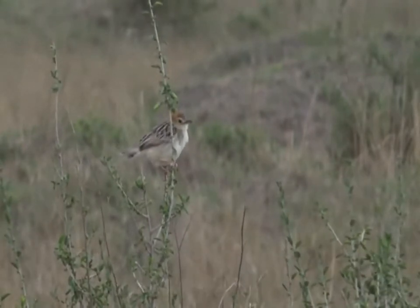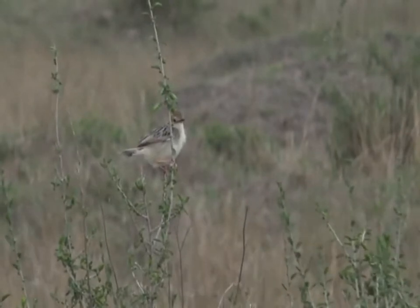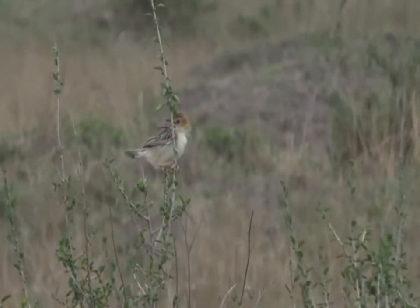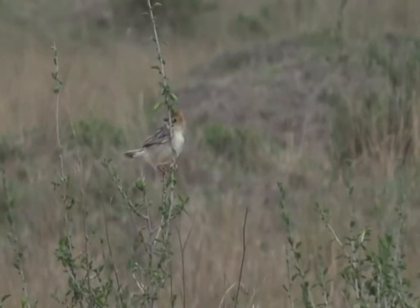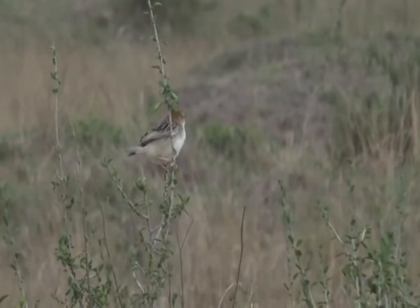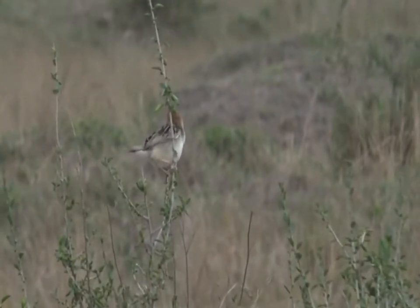Of course, the pectoral-patched one it could be. I don't think it is the pectoral-patched one. I don't think it's yellow enough, and I think its head is very nicely sort of orange. I'm just going... I'm just playing its call.